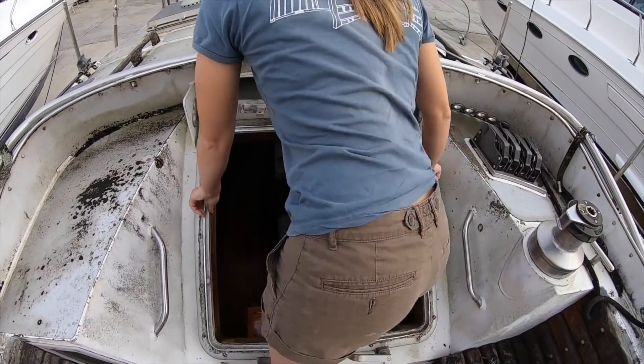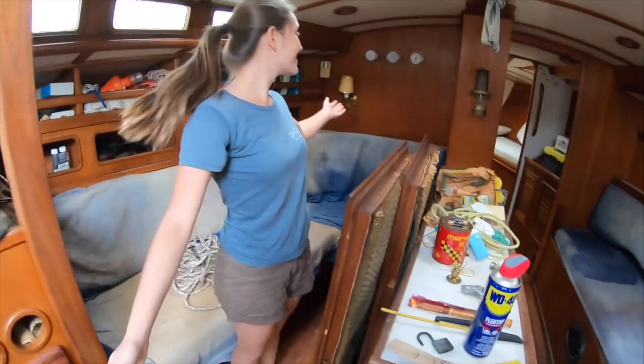We are gonna stop building the house for a couple months to bring our boat back to life, and then we're gonna go back and finish the house.